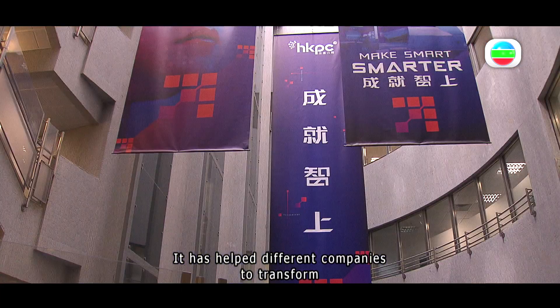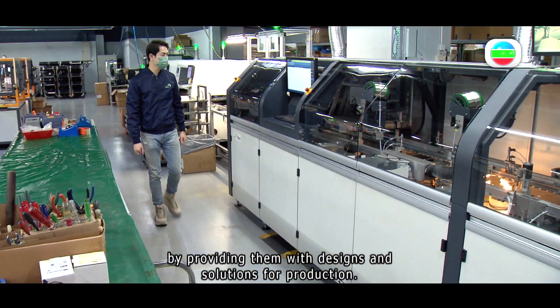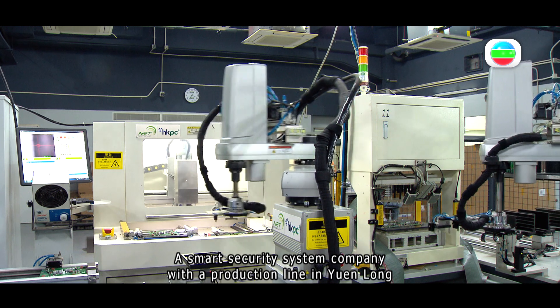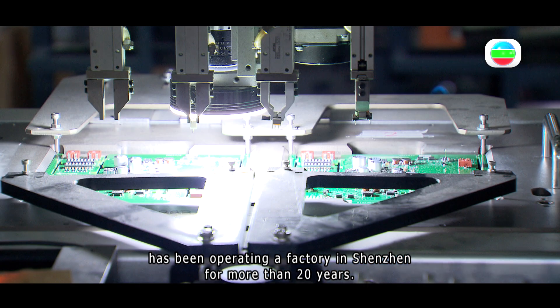It has helped different companies to transform by providing them with designs and solutions for production. A smart security system company with a production line in Yulong has been operating a factory in Shenzhen for more than 20 years.